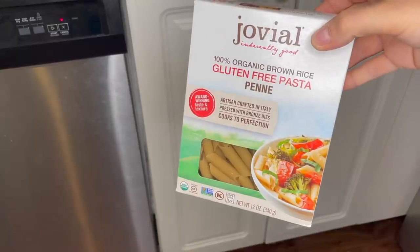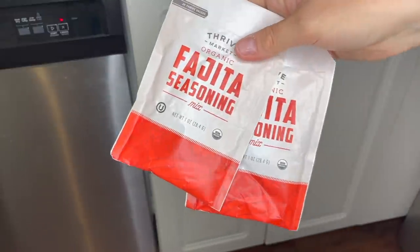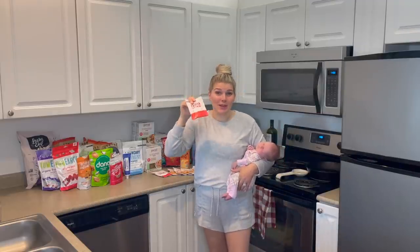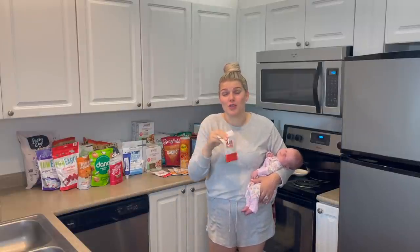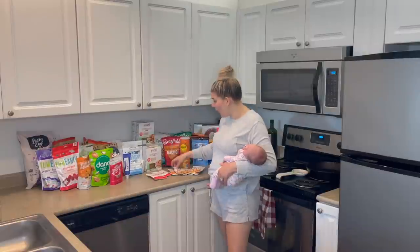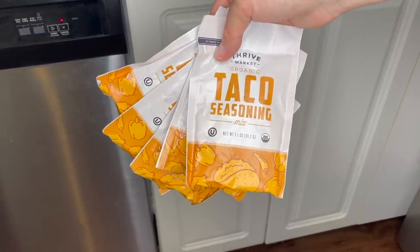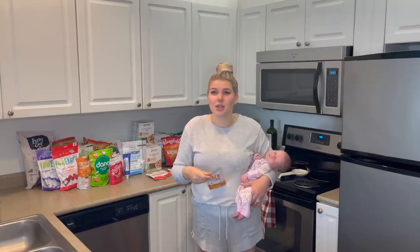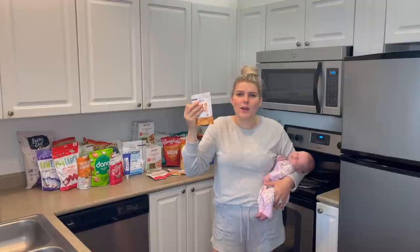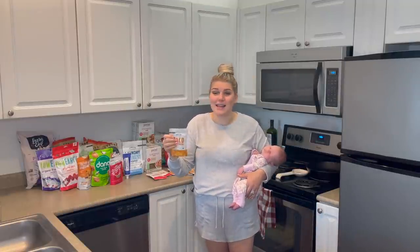We have two boxes of the Fusilli and four boxes of the Penne. The Penne is my favorite because the sauce gets all inside. We got the Thrive Market organic fajita seasoning — it comes in a pack of two. I've never tried the fajita one before but I'm going to make some chicken fajitas later this week in the crock pot. We got five of these taco seasonings. This taco seasoning is quickly my favorite — I was loving the Trader Joe's one but got over it. This Thrive one is super mild with just the taco flavor, and if you want it spicy just add red pepper flakes, hot sauce, or cayenne. I love that it's mild because Logie Bear likes to eat it too.